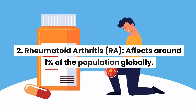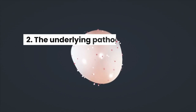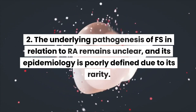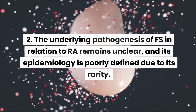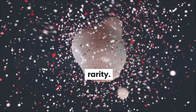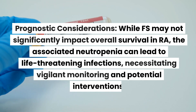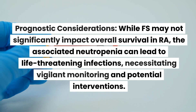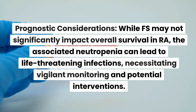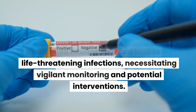Rheumatoid arthritis affects around 1% of the population globally. The underlying pathogenesis of FS in relation to RA remains unclear, and its epidemiology is poorly defined due to its rarity. While FS may not significantly impact overall survival in RA, the associated neutropenia can lead to life-threatening infections, necessitating vigilant monitoring and potential interventions.